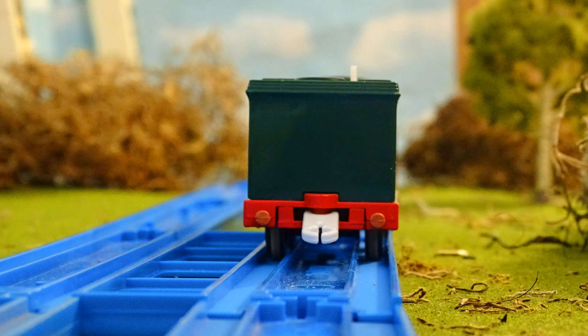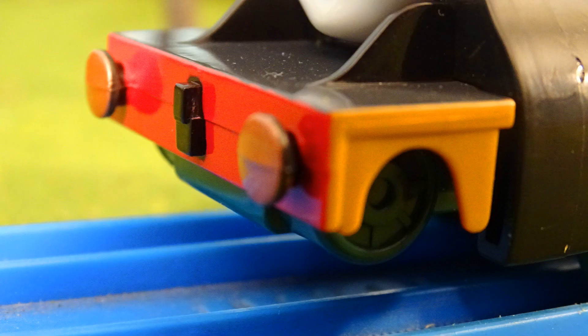This gleaming emerald green engine can be a bit bossy at times, but always likes to do its best and be the best. So, who's that engine?